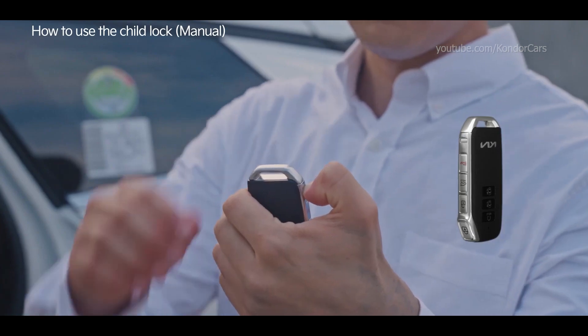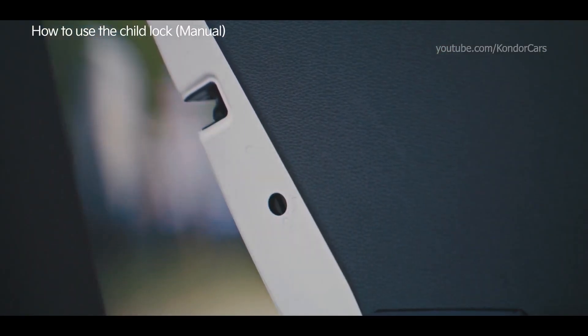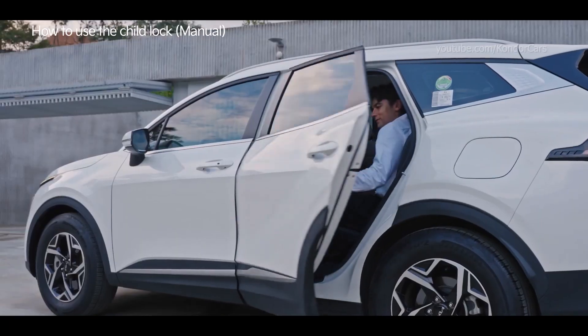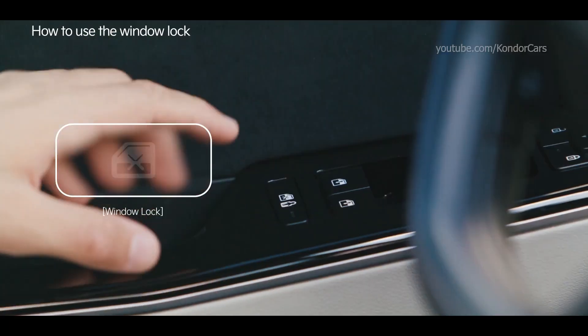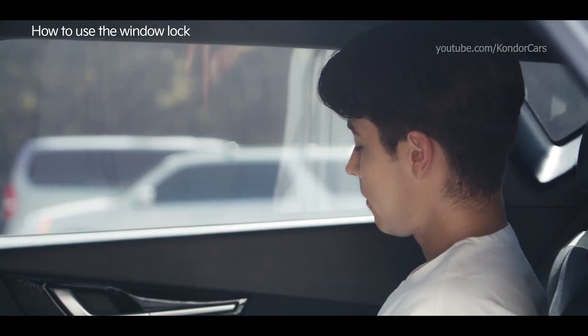Remove the emergency key on the back of the smart key, insert it into the child lock lever, and turn it to the child lock position. Then press the power window lock button on the driver's seat to set the window lock.